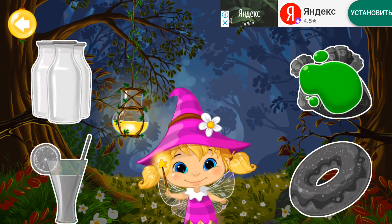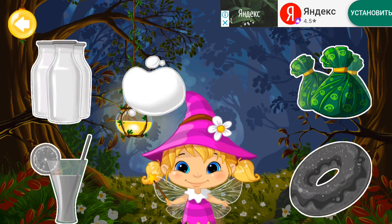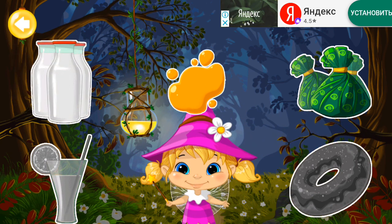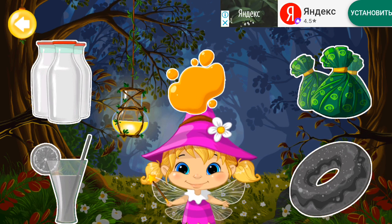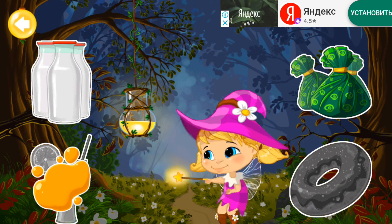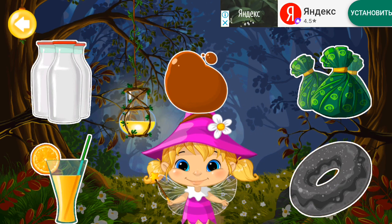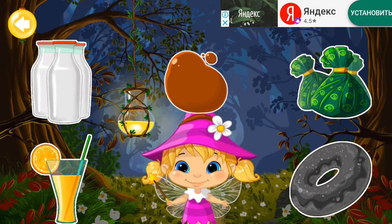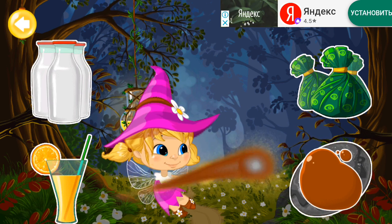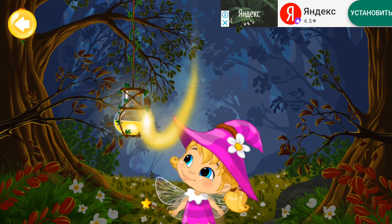Green! Green! White! Orange! Orange! Brown! The lantern is almost bright! You have to play a little more!